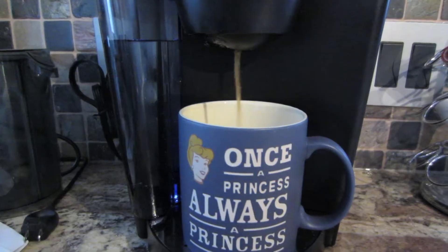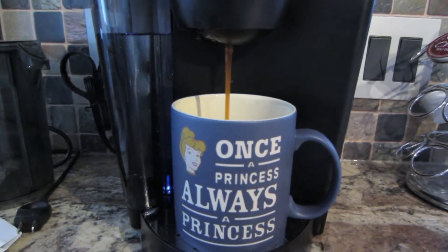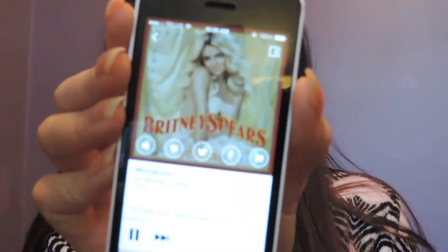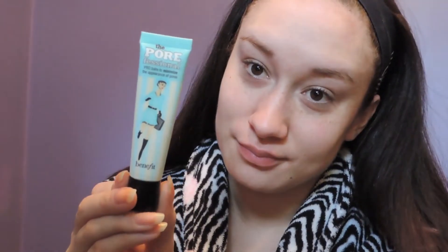First things first, I have to have my coffee in the morning or I cannot function, so just making myself a cup in my Keurig. Then I got all comfy in one of my bathrobes — I just like to put these on first thing in the morning because they're nice and warm. Got some Britney going; I need some music to listen to when I get ready. Taking the Benefit Porefessional primer and priming my face.